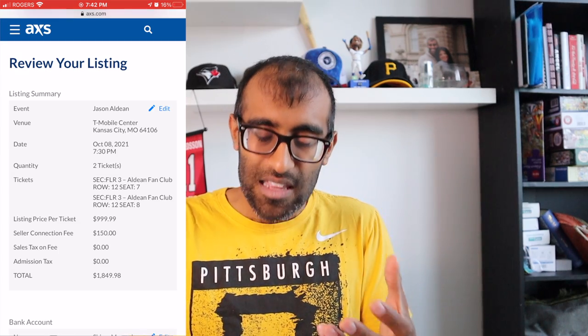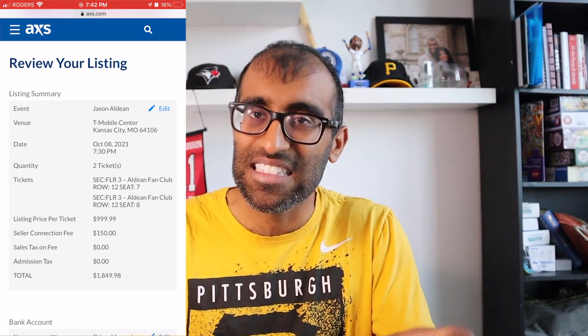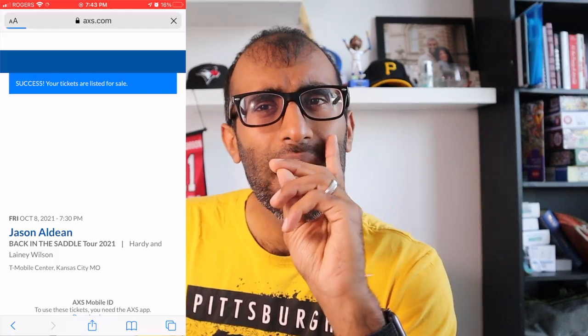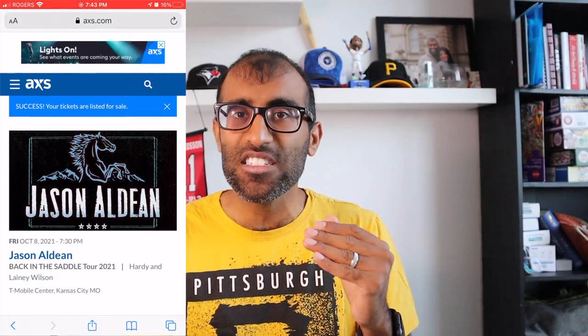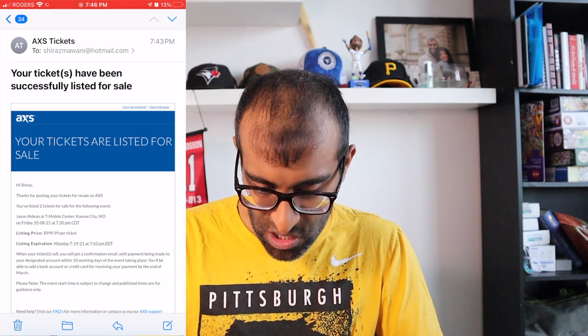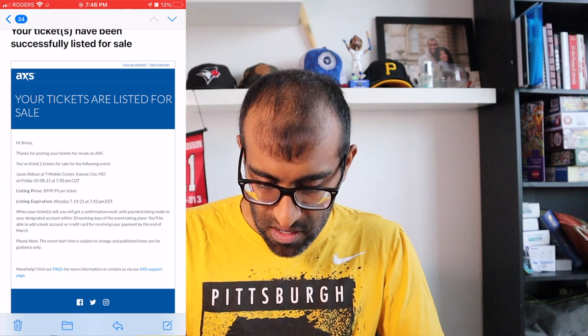Then you start seeing all the other fees that AXS has on top of the listing price. Because these tickets are basically $1,000, there is a 15% commission on listing and selling these seats — it's a bit high. I would not generally recommend using a site that charges that much, but if you have tickets on AXS and want to get them sold, definitely go ahead and do it. Just remember to keep that in mind when listing, because there is quite a large fee. If everything looks good, scroll down to the bottom, hit that big blue button — list tickets. Your tickets are listed for sale. In your email you should get a confirmation with the listing price and expiry date.